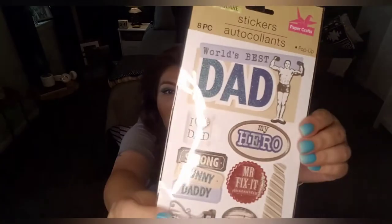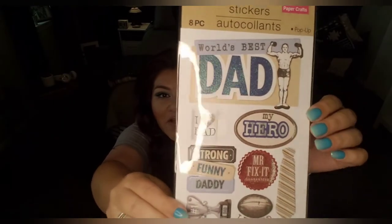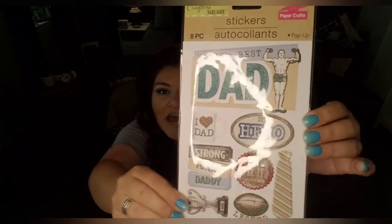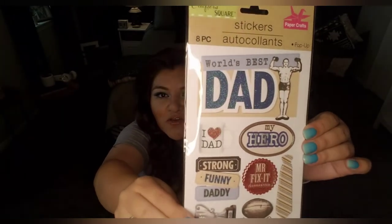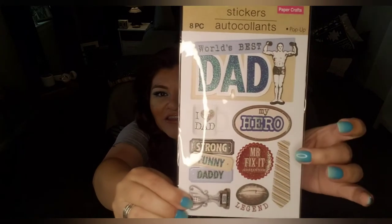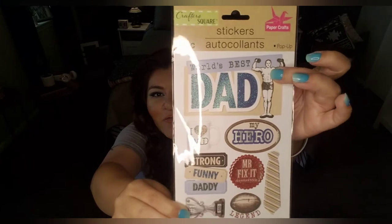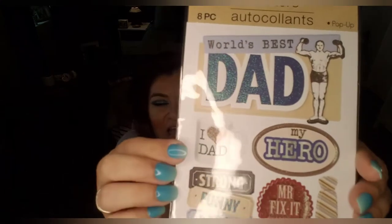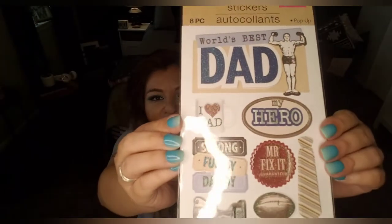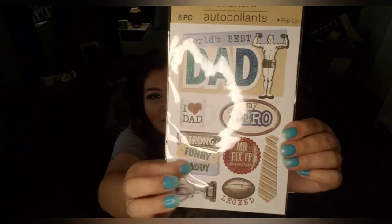Speaking of Dad, maybe you want to have your kids make their dad a card — coming from the heart, they could craft their own greeting card. I found these pop-up stickers — you get eight pieces with a football and a tie, a weightlifting dad, 'My Hero,' a mug that says 'I Love My Dad.' The details on here are just so adorable. He's strong, he's funny, he's Daddy.